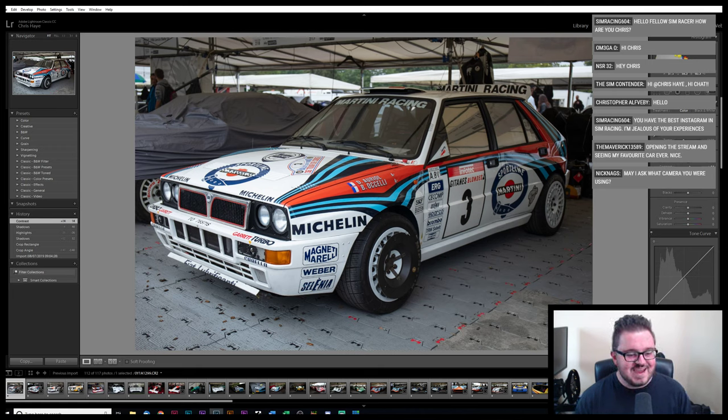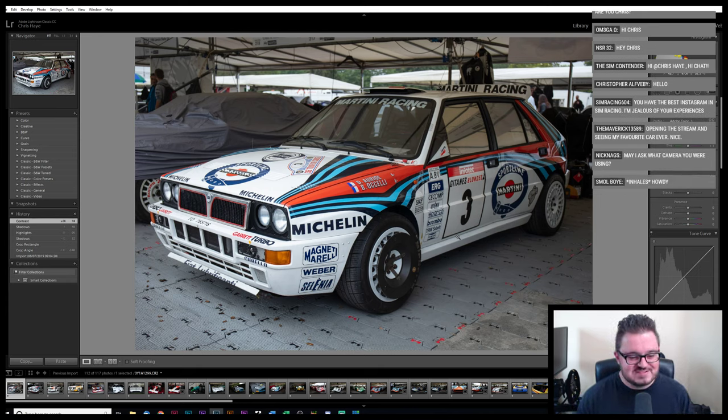Opening the stream and seeing my favorite car ever — yeah, there's a couple of nice Lancias to start with. They were parked absolutely nearest the car park I was at, so there's no rhyme or reason other than this is the order I went around the Festival of Speed.